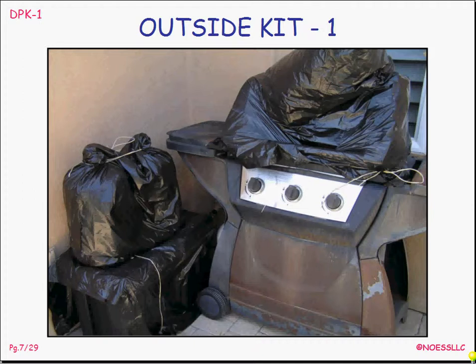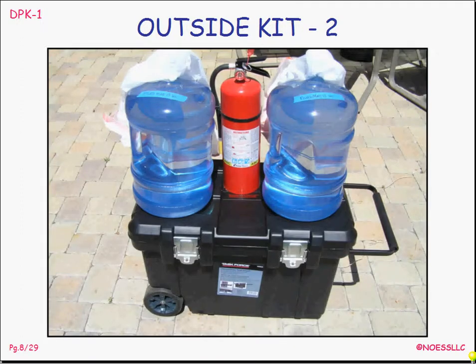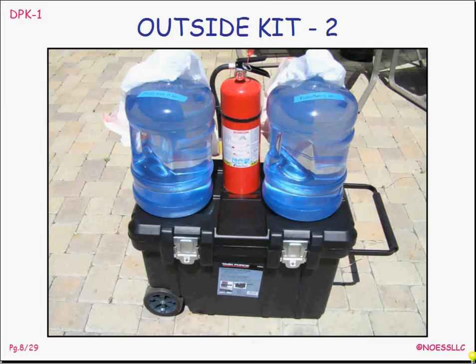My second level is an outside kit. I keep it, obviously, outside my house. It's in this case right here, and these two things up here are bottled water. I keep it out next to my barbecue, which is also something I can use to heat water and cook food. This is what the outside kit actually looks like — it's a closable chest that has a pull-out handle and wheels on it so I can roll it away from the house. If the house is falling down, I can grab this handle and go trucking out to the backyard. Water is the big deal — I got these two containers over at Walmart for like $7. They have a screw-on cap. There's another fire extinguisher as well.